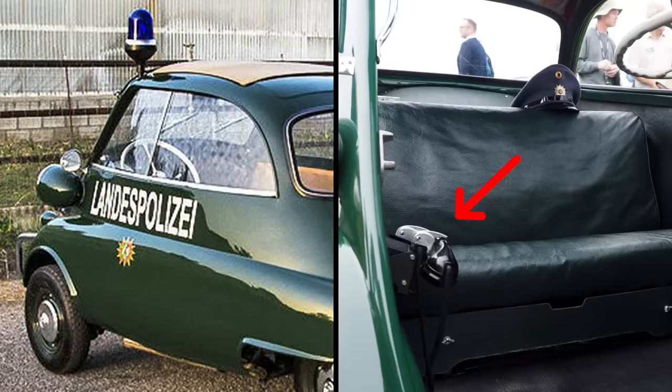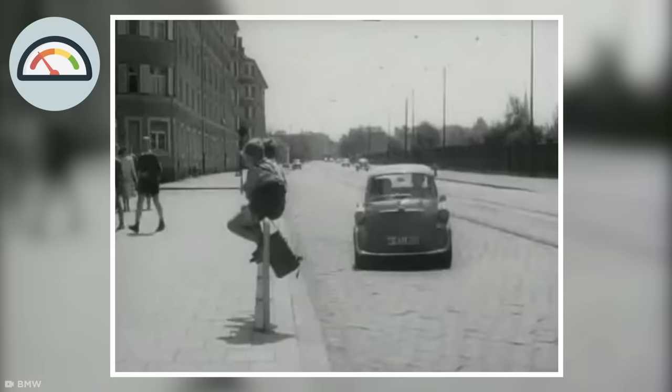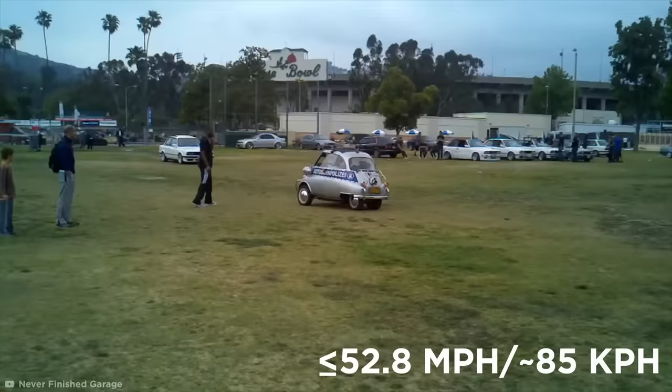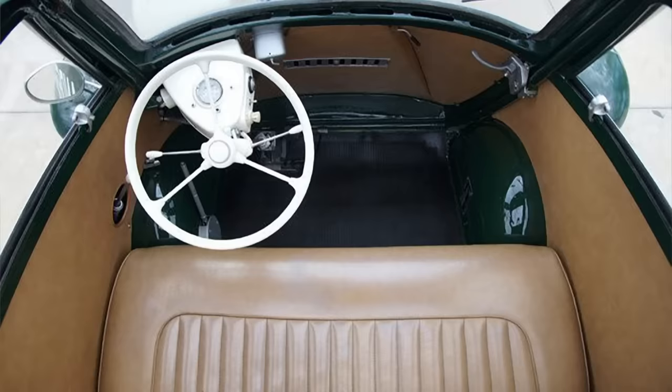Seeing how small it is with a measly 13-brake horsepower engine, many people assumed there was no way it would ever catch up with the criminals. But at just over 700 pounds with 10-inch wheels, it was deceptively speedy and could reach up to 52.8 miles per hour. It may not sound like a lot on a highway, but down a narrow side street, it was a formidably fast force.